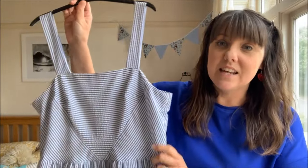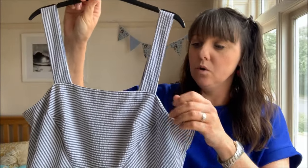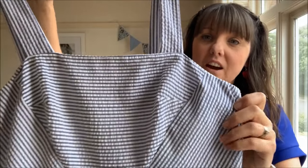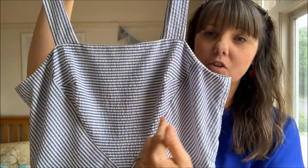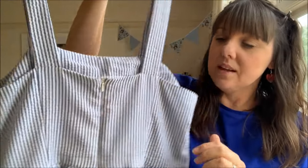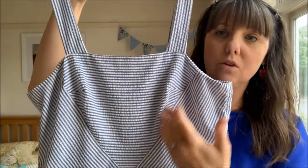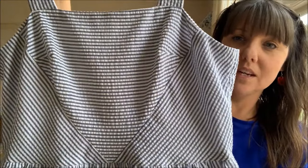I'm showing you the dress on the hanger first before I put it on. I made it from a beautiful seersucker fabric - I've not used seersucker before, but it's a lightweight cotton. I decided to play around with the stripes: for the centre V section I went horizontally, and the rest vertically. The way the side bodice pieces are positioned and sewn onto the V creates a lovely chevron effect, which I think looks really nice.